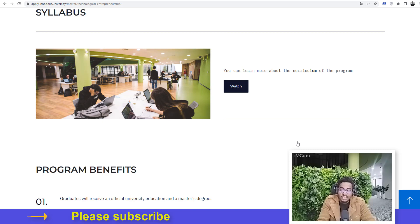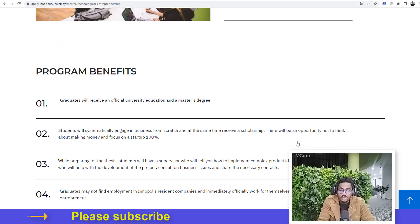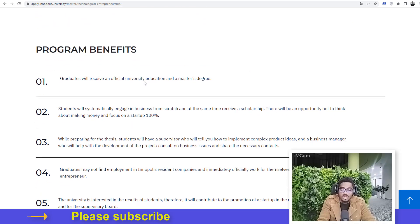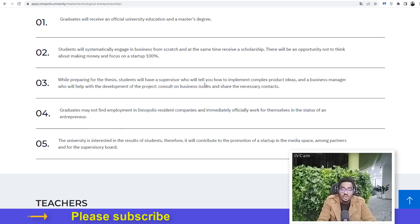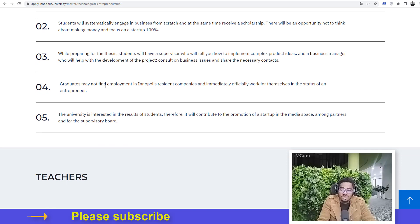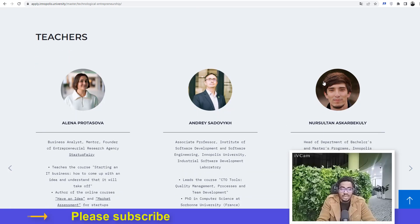Visit the Innopolis University website to learn more about the program. The program benefits are: graduates receive an official university education and a master's degree; students systematically engage in business from scratch while receiving a scholarship, so they won't need to think about making money and can focus on their startup 100%. Students will have a supervisor to help implement complex product ideas and a business manager to consult on business issues. Graduates can immediately work for themselves as entrepreneurs, and the university will help promote startups in the media and among partners.